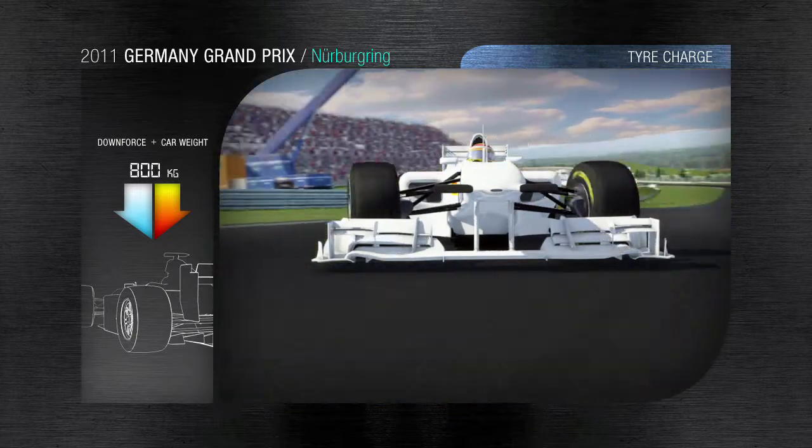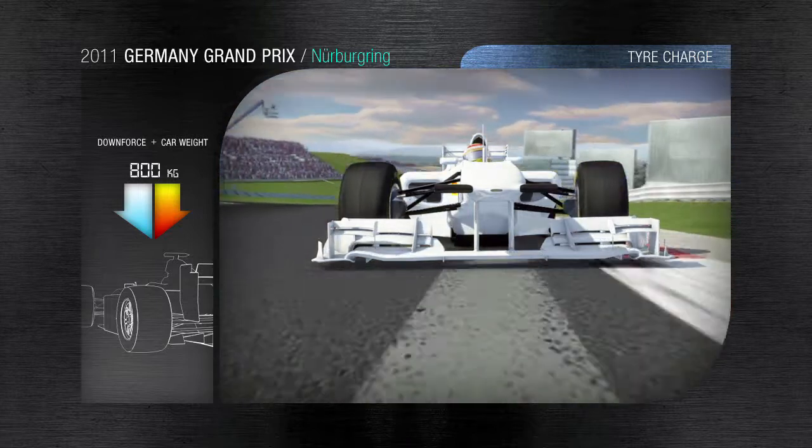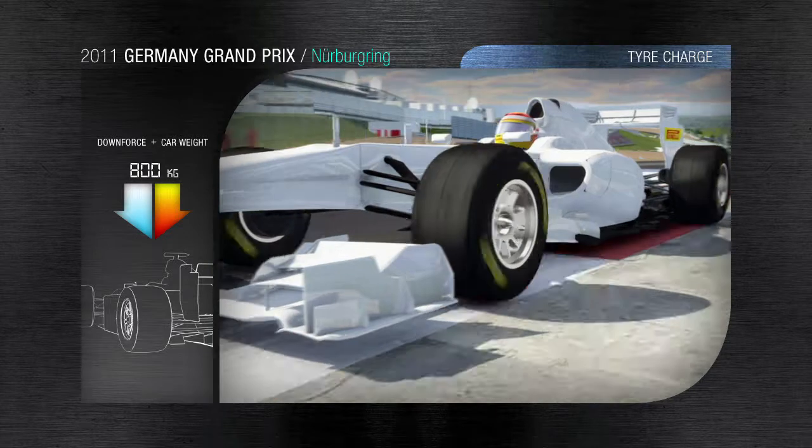NGK Chicane: in order to cut the radius of the corner, the driver uses the kerbing. The impact puts a lot of energy into the shoulders of the tyre, which stresses the carcass through a load equivalent to more than 800 kg in a very small area.